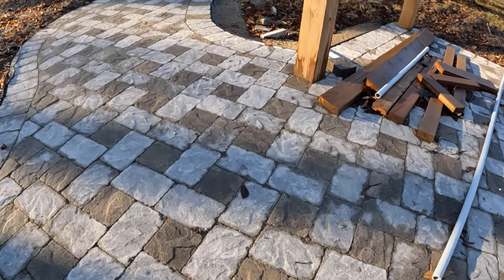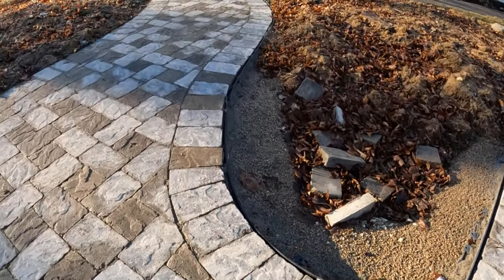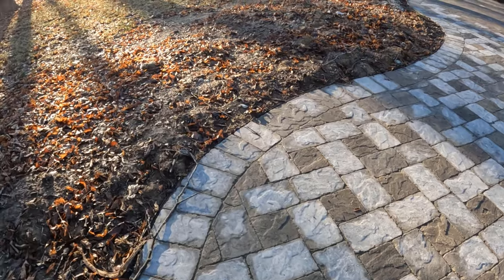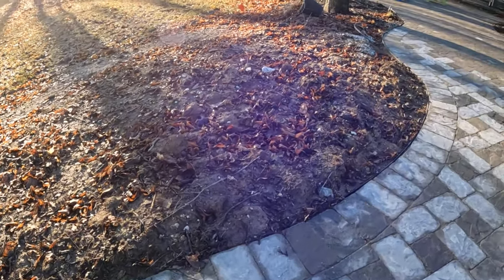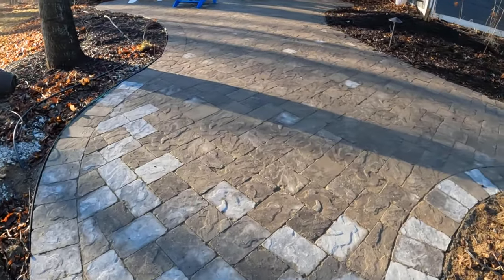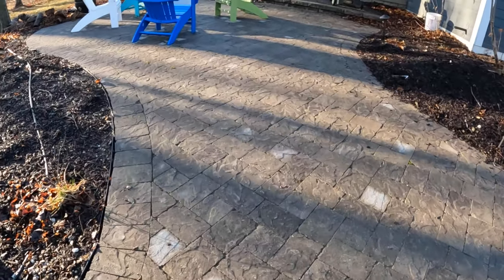I did pavers because it's half the price of concrete, if not maybe even less than that. But the look is second to none — these things will last forever and I don't have to worry about cracks. If you've got hard ground, good luck. I had a tractor and that helped out dramatically. My dad helped me edge all the borders on this thing for the most part — he was a machine when it came to cutting the pavers for me.